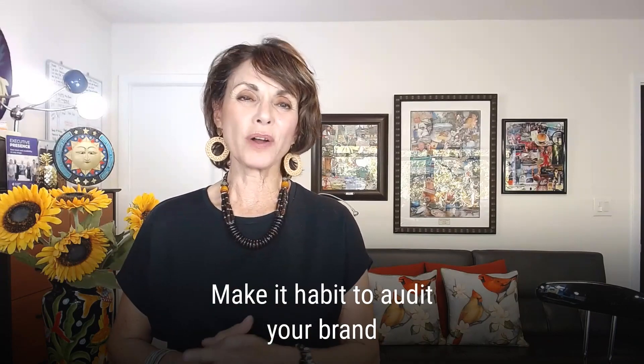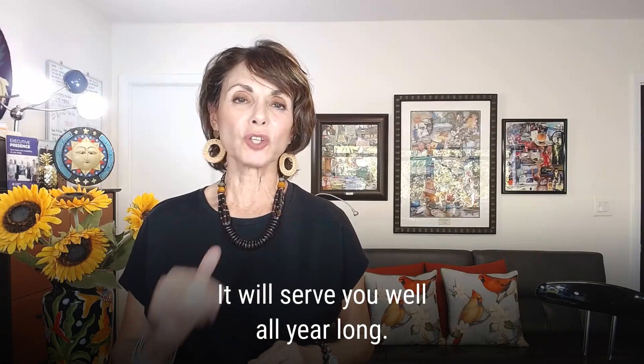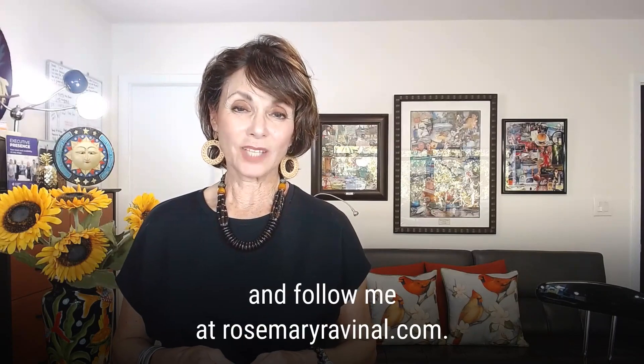Make it a habit to audit your brand presence across all the touch points periodically — it will serve you well all year long. For more videos like this, subscribe to my YouTube channel or follow me at rosemaryravenel.com. Thank you for watching.